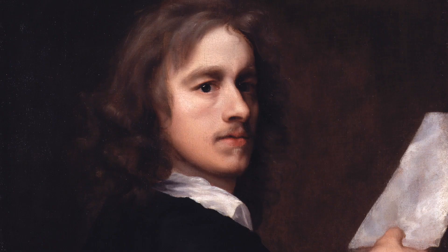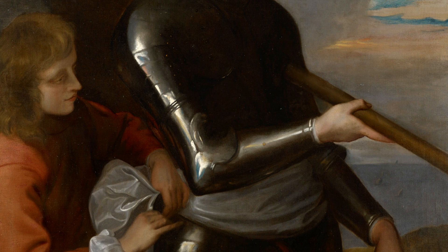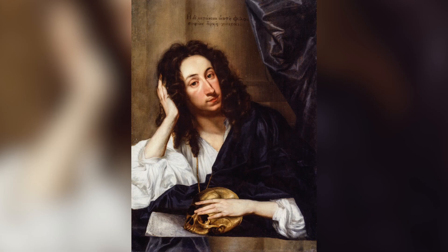This portrait is now said to be by Robert Walker. Walker is chiefly known for his portraits of Oliver Cromwell. The best example is the 1649 painting of Cromwell in the National Portrait Gallery, considered by John Evelyn to be the truest depiction of Cromwell he knew.